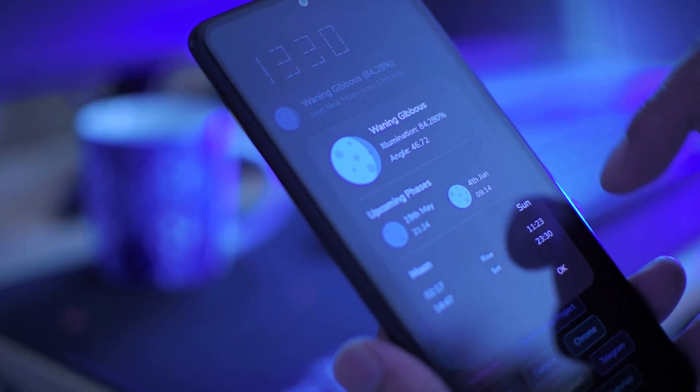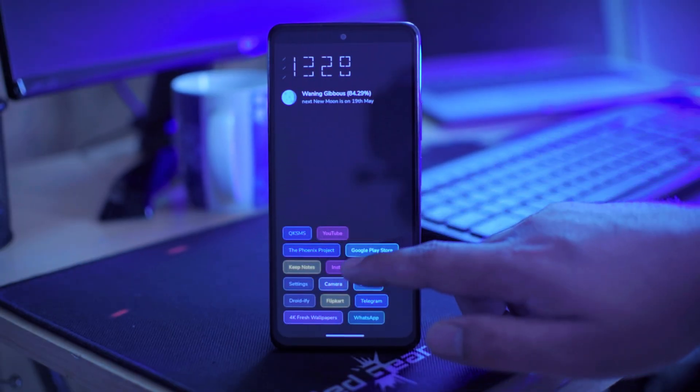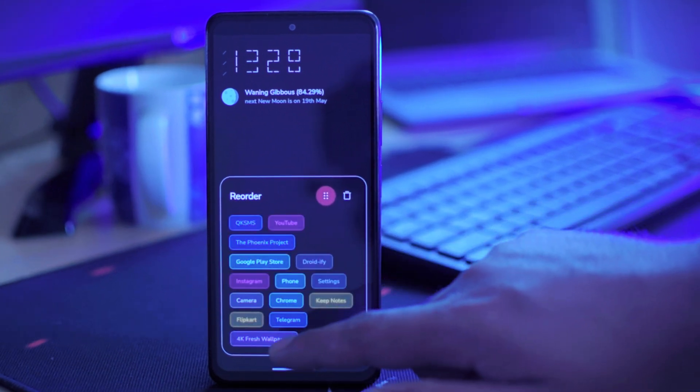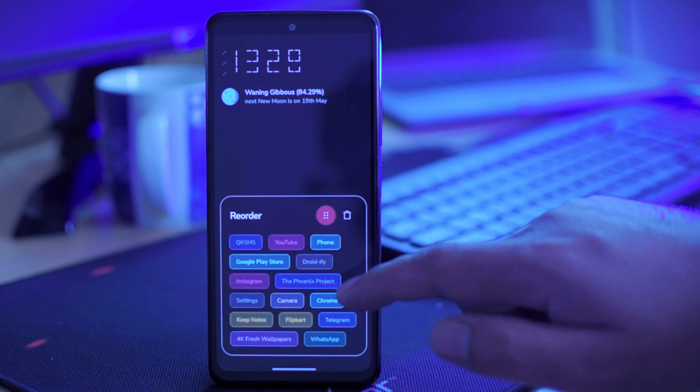You also get a fancy animated clock along with lunar phase information. If you want to delete or reorder applications, you can simply long press and tap on the application you want to reorder and place it anywhere you want. It is really smooth and easy. And yes, there are no advertisements and no hidden cost, so make sure to check this one out.